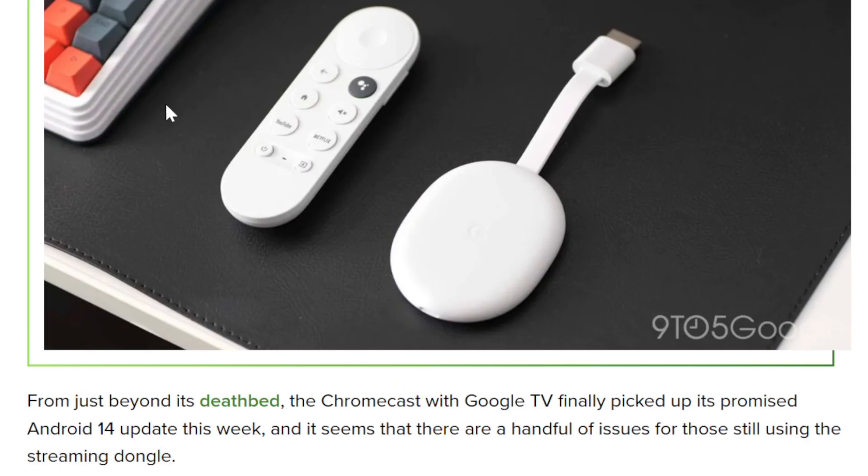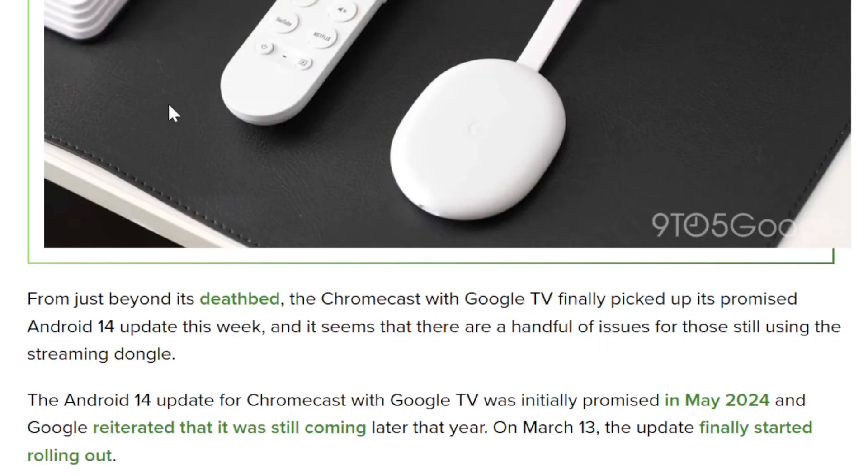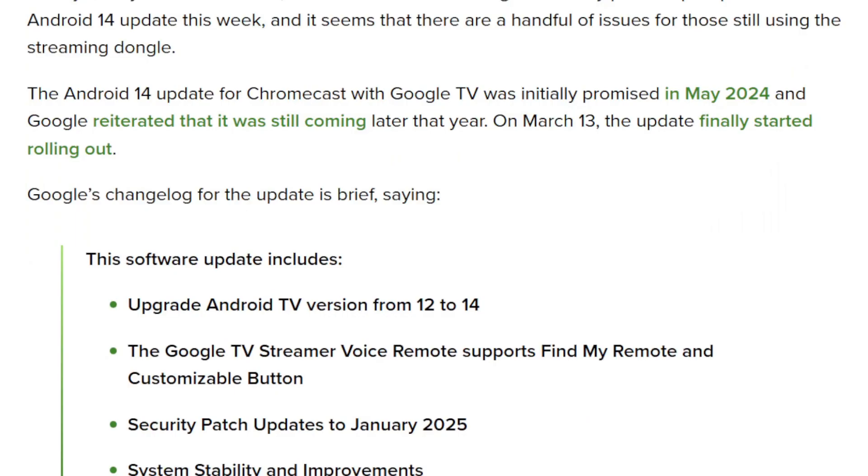From just beyond the deathbed, the Chromecast with Google TV finally picked up its promised Android 14 update this week, and it seems there's a handful of issues for those still using the streaming dongle. The Android 14 update for Chromecast with Google TV was initially promised in May of 2024 — that's a year ago — and Google reiterated it was still coming later this year. On March 13 the update finally started rolling out; it is March 14, so we'll see.